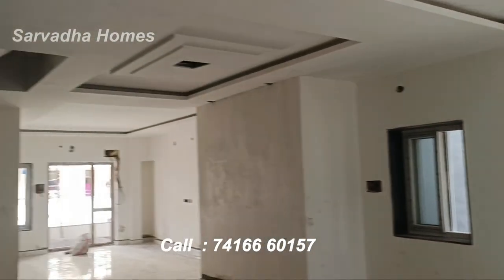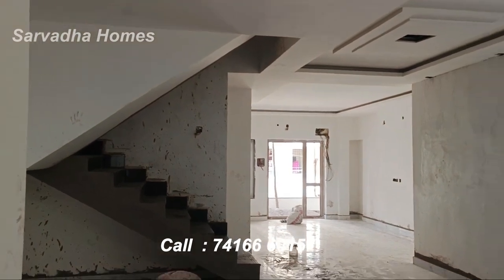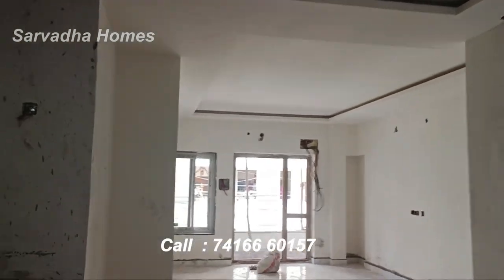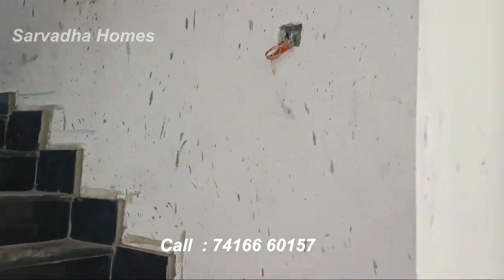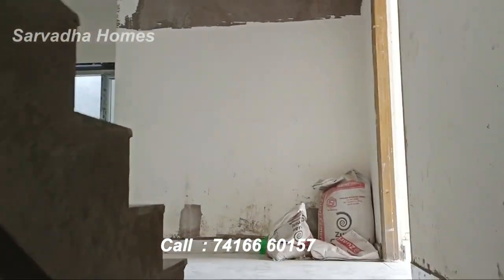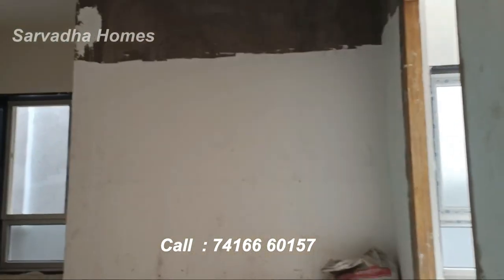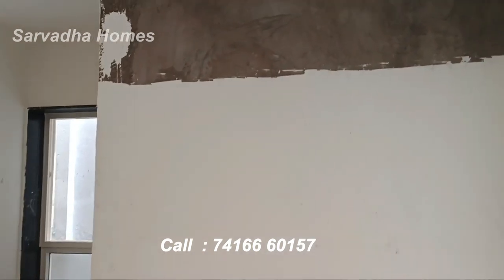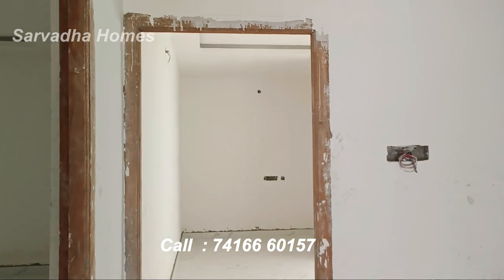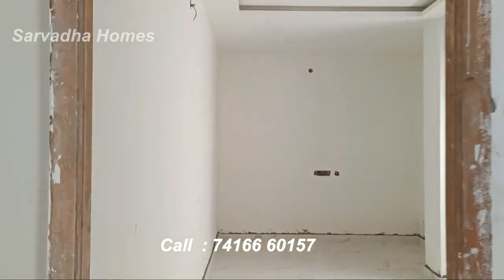This is the second floor. This is the home theater room.